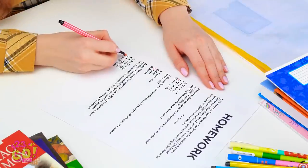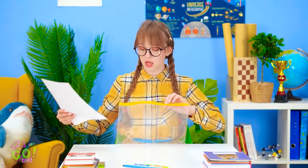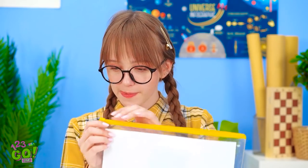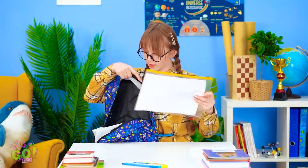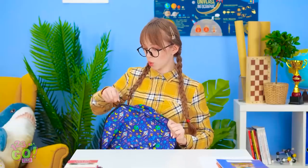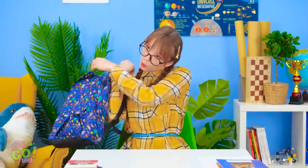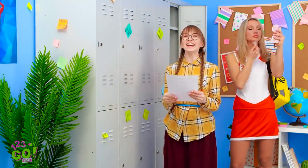This homework sure is tough! But I think I got it! I'm sure proud of this one! This baggie ought to keep it safe! No water's getting in here! And into the backpack it goes! Can't wait to turn this bad boy in!